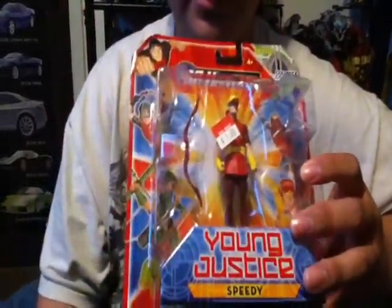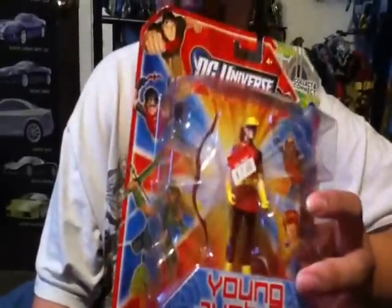It only cost me a dollar. It only said seven on the tag, but no wonder this was the last one there because I couldn't find any other ones. So I decided to scan it and it was a dollar, so I couldn't pass that up.